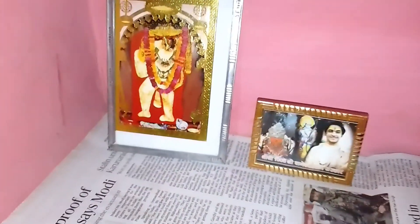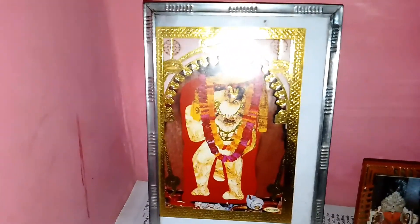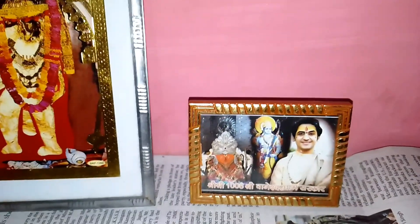I will start my room tour from my temple. You can see this is my small temple, which has Balaji and Bagesha.